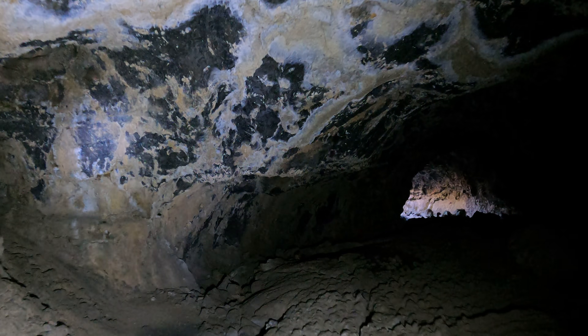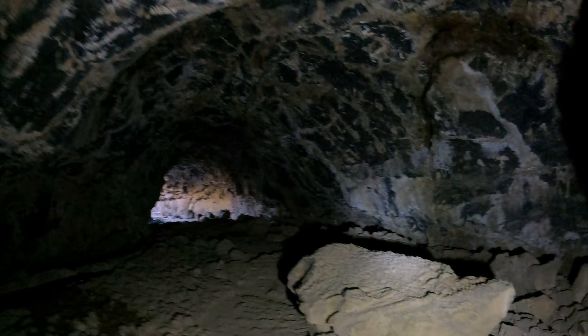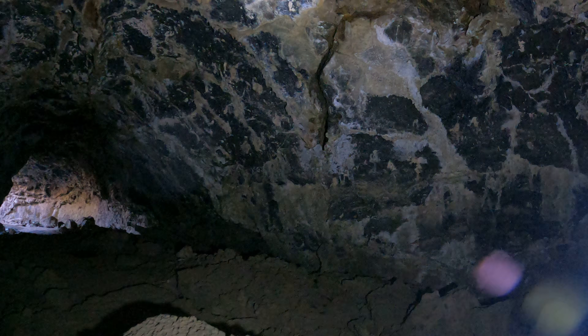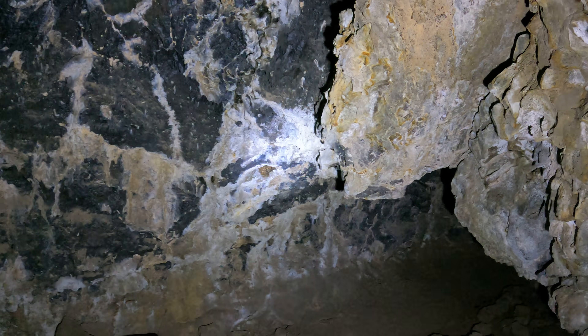I do like how pretty this cave is. It's called Blue Grotto because the ceiling is blue — not necessarily right here, but ahead of us there's a part where it's even bluer, I think. Very uneven ceiling.